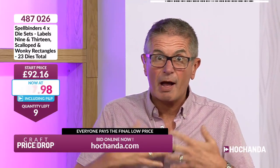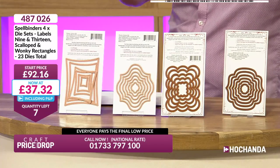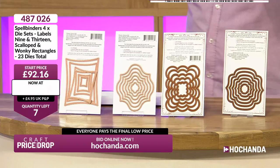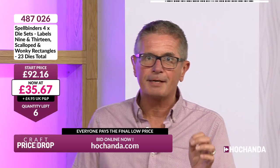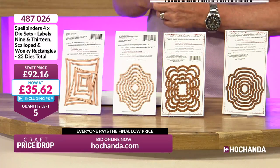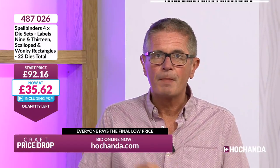We've only got nine sets left — now the quantity's on the screen, there's that air of urgency. If you don't put them in your basket and check out before the auction ends, you'll either pay the higher price of £92.16 or just won't be able to get them because the stock's gone. Seven left at £36.66, six left — they're going fast. £36 dead for all four sets. Remember it's a different phone number — 487026. Most of you now take part on hochanda.com, which is the quickest way — there's never a queue on the website.